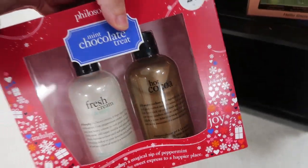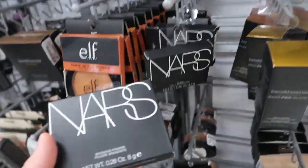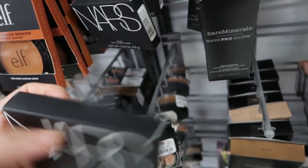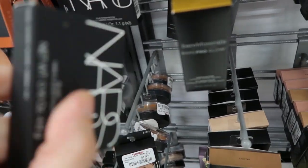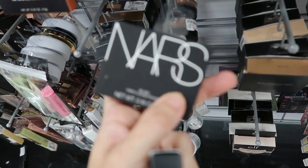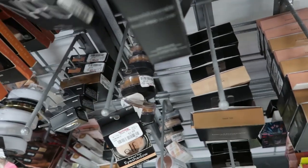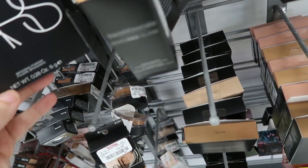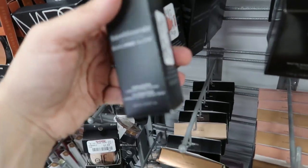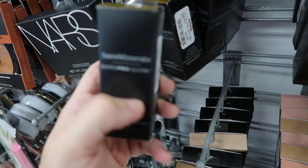This Philosophy set is shampoo, shower gel, and bubble bath — you get fresh cream, mint, and hot cocoa flavors, and it's $14.99. Lots of NARS today — this is Laguna for $16.99, that's so good. The smaller one in Seduction is $12.99. I like Laguna but I feel like I like a more intense scent. The Bare Minerals bare glow is $9.99.